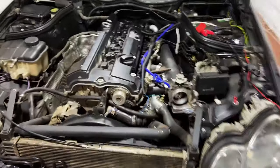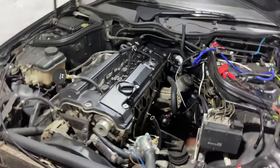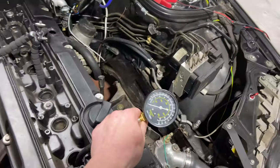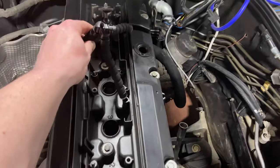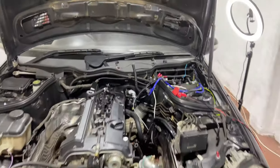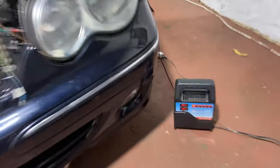Let's get this intake manifold off. And there we have it — now we can go ahead and do a compression test. I have the tool screwed into hole number one so you guys can see what I'm seeing. Let's go ahead and do the compression test. I also have the battery on charge.